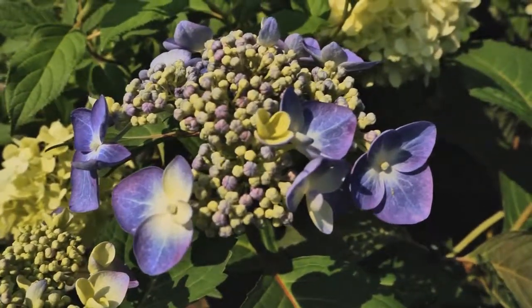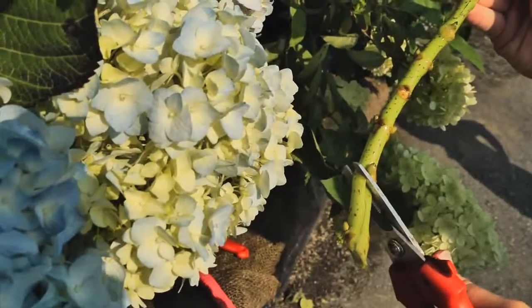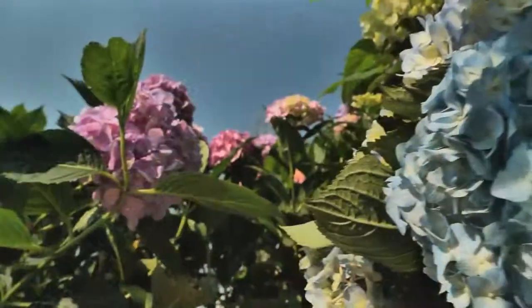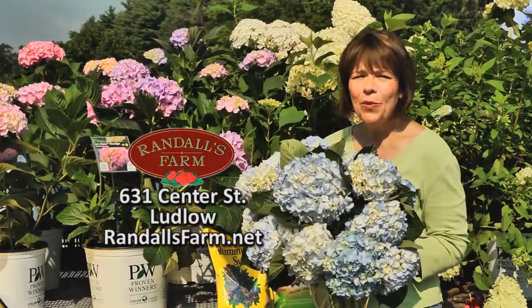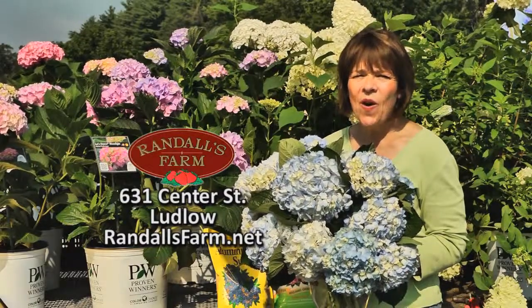Hydrangea blossoms make beautiful fresh and dry flowers. To keep them looking fresh, cut the stems at a 45-degree angle, or smash them with a hammer, increasing the surface area to help them draw up more water. Add floral preservative and you're all set. Old or new, hydrangeas with their magnificent blooms are a must in any garden. I'm Karen Randall from Randall's Farm and Greenhouse.